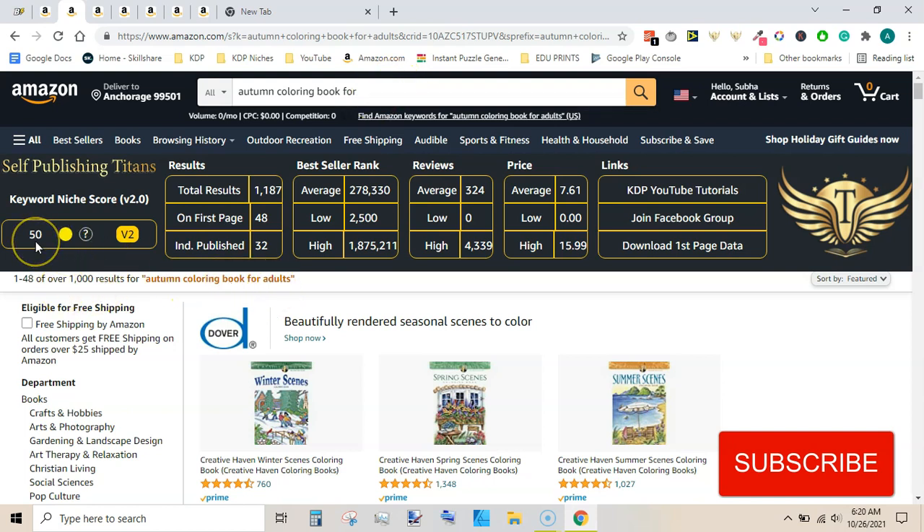Autumn coloring book for adults has a 50 keyword niche score. Total results are 1,187. On the first page there are 48 products, out of those 48 there are 32 individually published books. Average best seller rank is 278k, lowest is 2,500, and highest is 1.8 million. Number of reviews are not so high, so that is a very good indication that you can compete here.